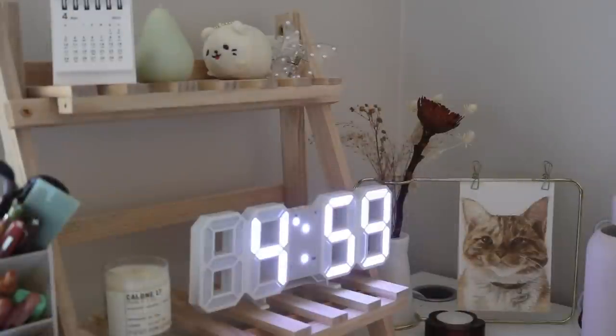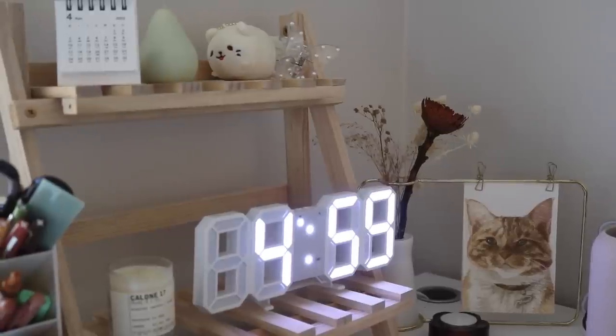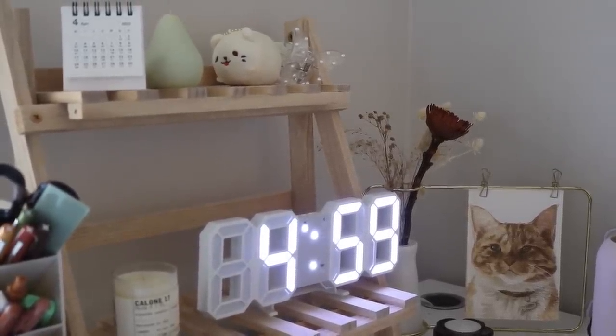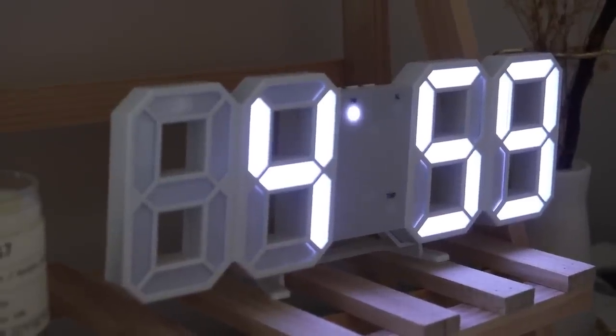The next item is actually in my office — it's this digital clock. I feel like this digital clock is everywhere on TikTok; it wasn't influenced by one specific person. It's really cute and very aesthetic. Also from AliExpress.